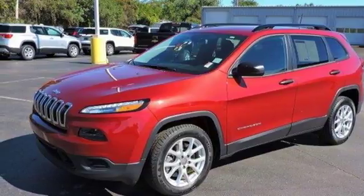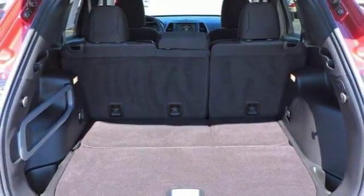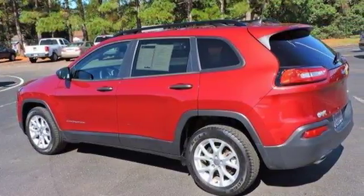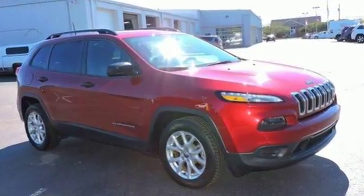With a touch-screen display, you connect an integrated voice command with Bluetooth. When you're getting away from it all, you're not necessarily leaving it all behind. Come in for a test drive, and you'll soon realize what this capable Jeep is made of.